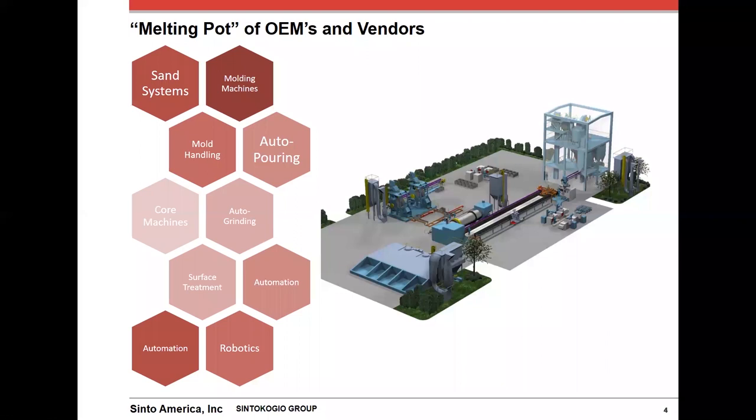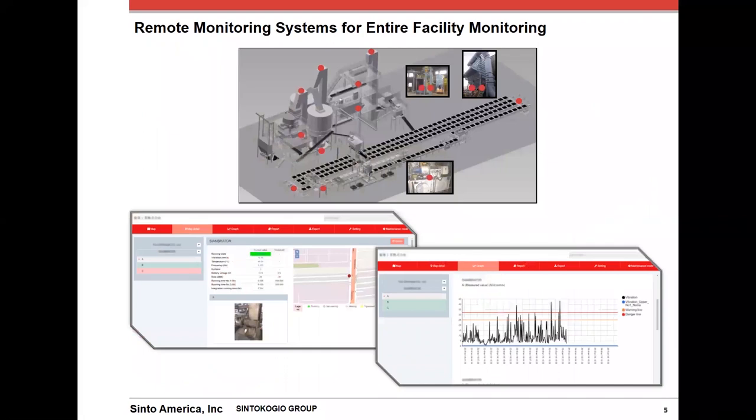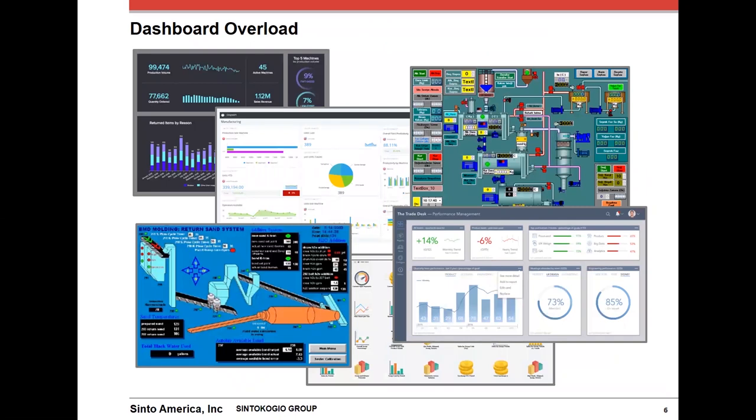Our foundries today are typically a melting pot of OEMs and vendors, each with their own data acquisition systems from sand to finishing. Each may or may not have its own method of capturing data. Plus, as a foundry has grown and added new systems, we all know we still utilize 10, 20, or even 30-year-old machines to create castings. Couple that with the ever-emerging field of remote monitoring — which really isn't anything new, but the advancements in the technology are — and once again the solutions can be proprietary to certain vendors and not play nice with each other. This all creates a dashboard overload.